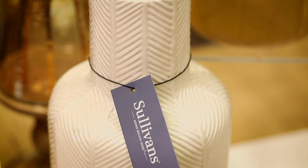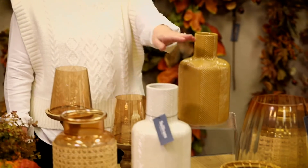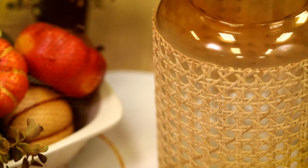The woven portions are textural. We have this feather design embossed into ceramic, as well as containers with woven tops, which is very on trend right now. And glass containers with rattan added, also on trend.